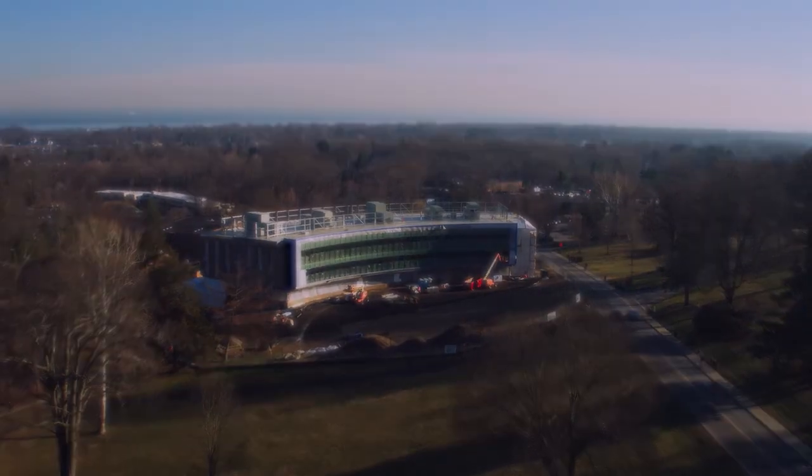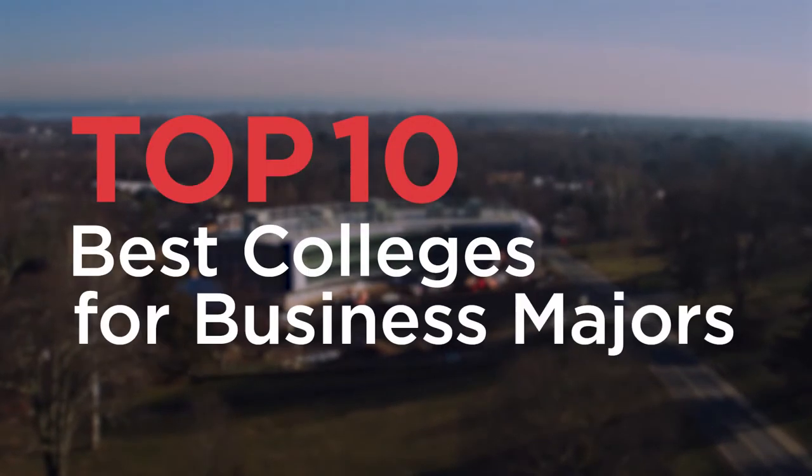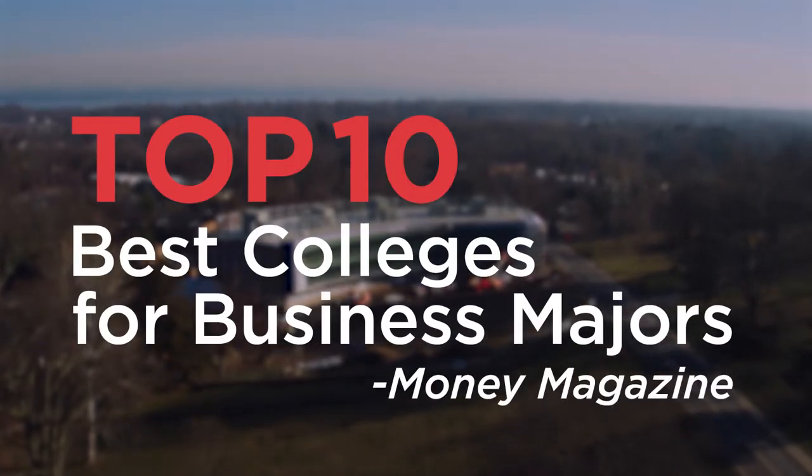The new home will provide the nationally ranked Dolan School with a cutting-edge learning environment for today's future business leaders. Dolan recently ranked among the top ten best colleges for business majors by Money Magazine.